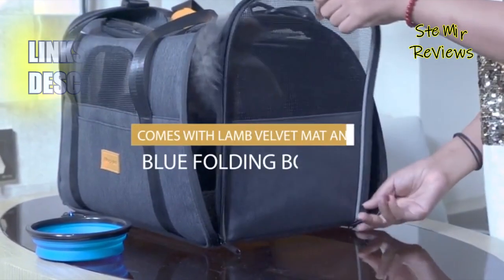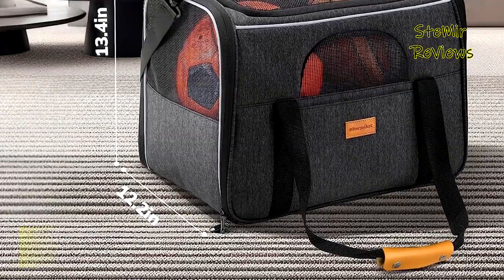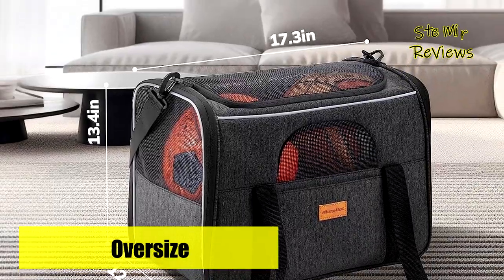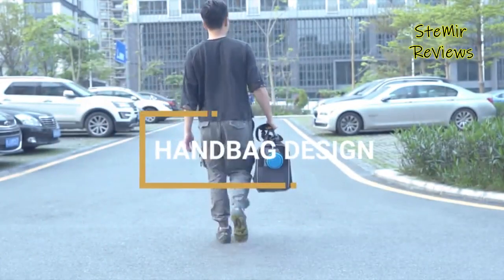Constructed from durable grade polyester, this portable carrier maintains its shape with the support board, ensuring long-lasting quality. The breathable mesh on all three sides ensures proper air circulation inside the carrier. Additionally, there is a convenient small pocket on the outside to store essentials.